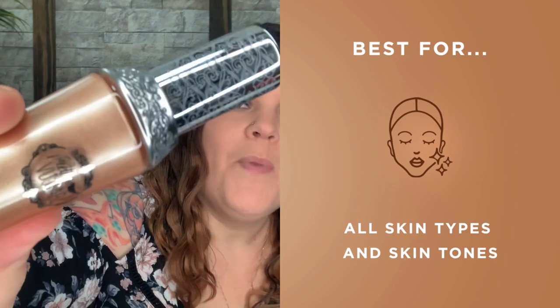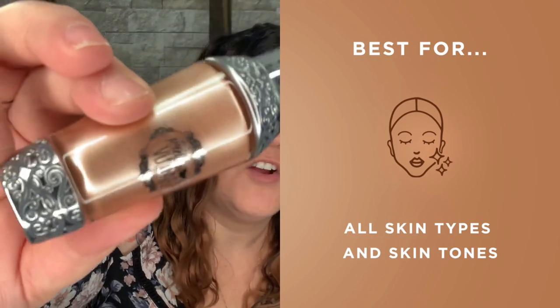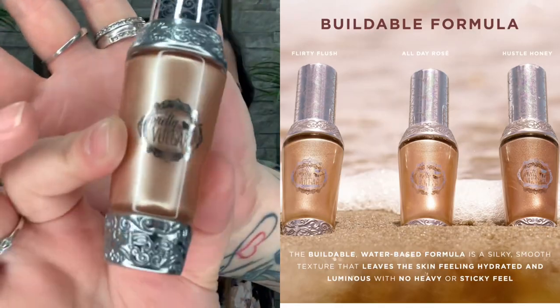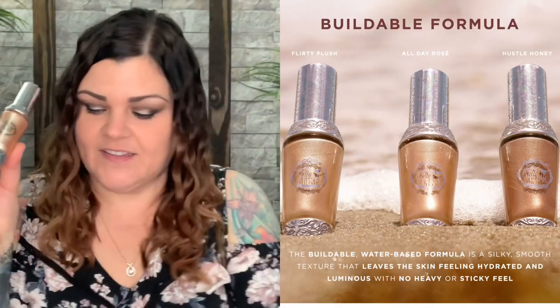Now we have Just Glow With It — a liquid highlighter. I do not use liquid highlighter, so this one I'm going to go ahead and put in my giveaway pile — this will definitely go to one of you guys. This is in the color 130. Let's see the packaging because it's always so pretty. So that's what the packaging looks like — so pretty. It kind of looks like it's engraved, like a scroll inside. That is such cute packaging. So here is the liquid highlighter — I'm going to save this for one of you guys.